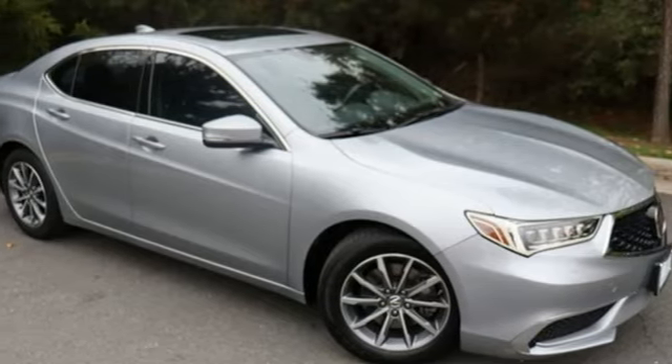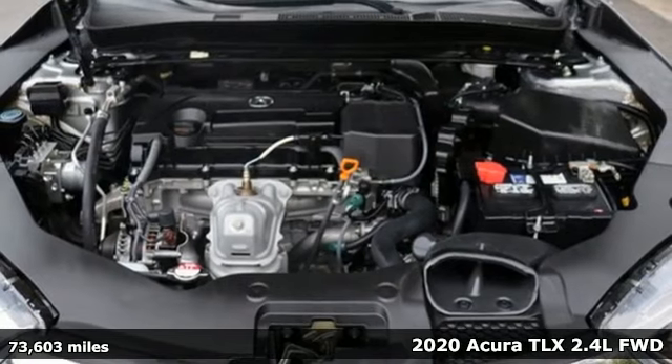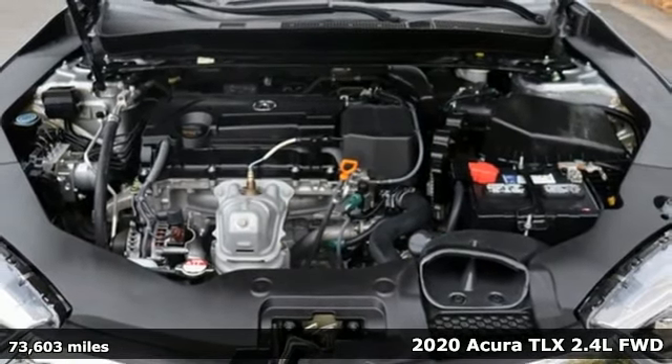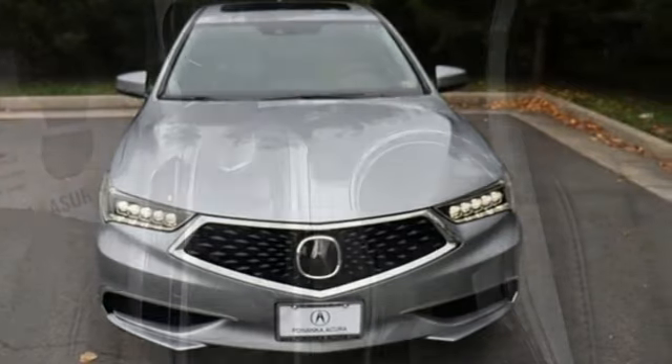Here's a 2020 Acura TLX. Athletes have the best bodies, so it's no surprise this TLX looks as good as it does. And just wait till you experience its performance.